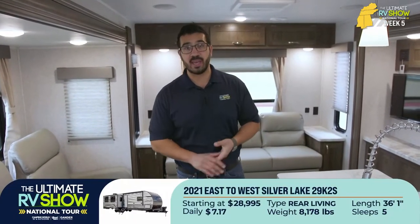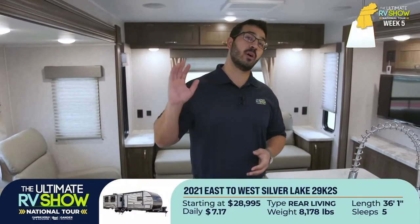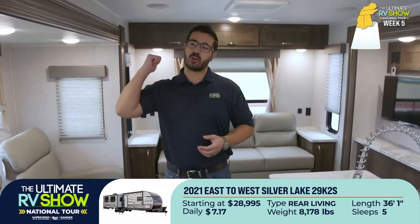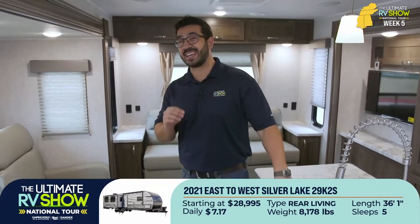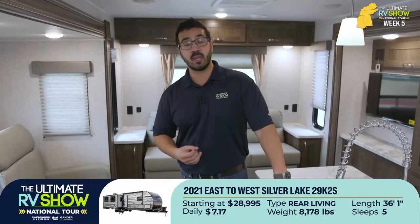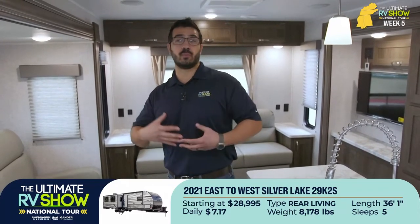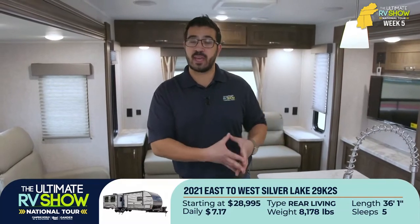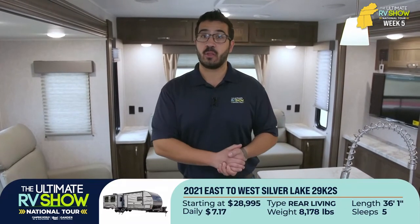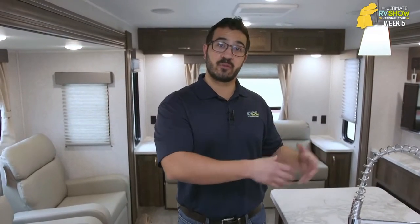This one is just over 36 feet long, coming in a little under 8,200 pounds dry, with the capability to sleep up to five people — two up front, two on the sofa, one in the dinette. It also has a 60-gallon gray tank and a 45-gallon fresh tank. So if you plan on doing a little boondocking without water hookups, you have a larger than normal tank — about 50% more fresh holding capacity and double the gray capacity compared to the standard 30-gallon setups.